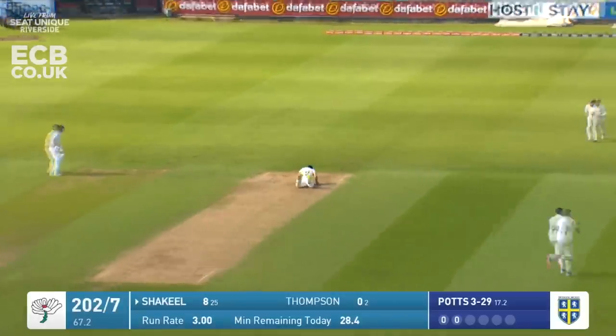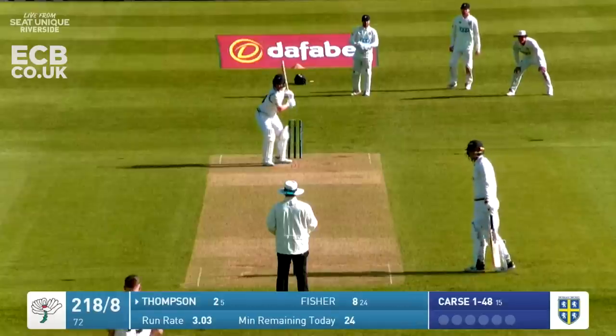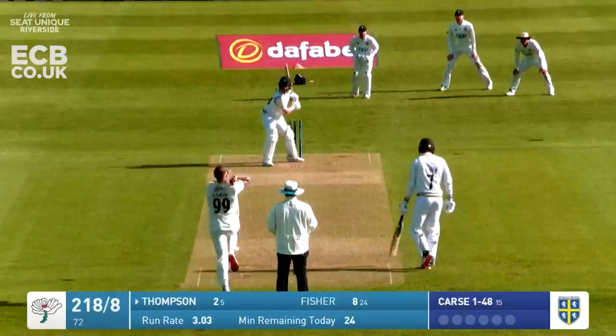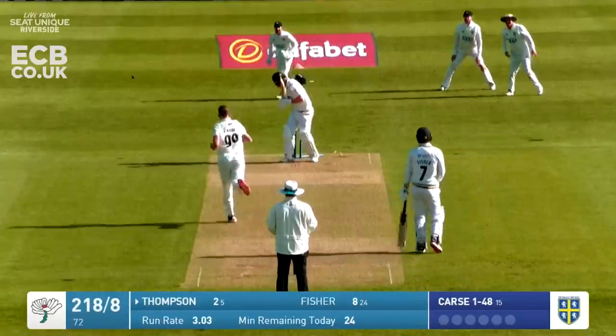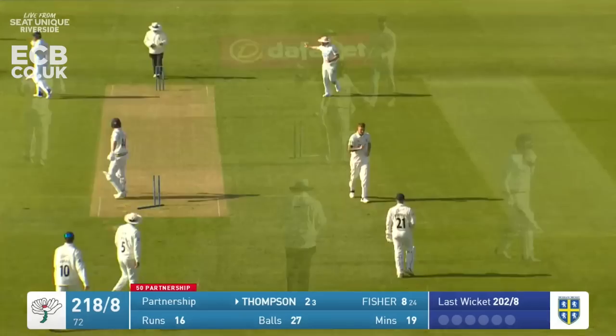Short ball pulled, gone. He's bowled Thompson round his legs - he's lost his legs, stumped.